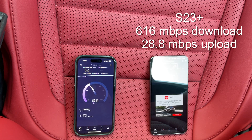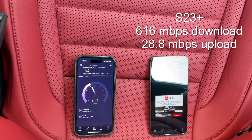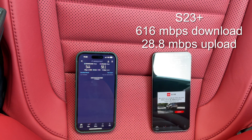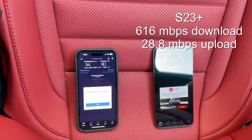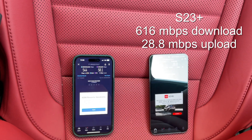Maybe a little bit lower this time, almost the same. So once again what we're seeing in our second spot is that the iPhone had a little bit slower download speeds but faster upload speeds. Off to our third and final destination.